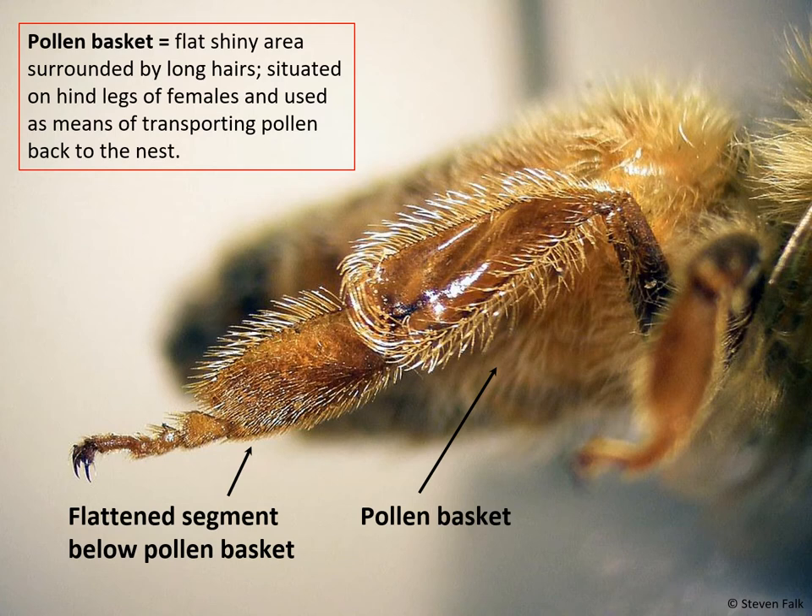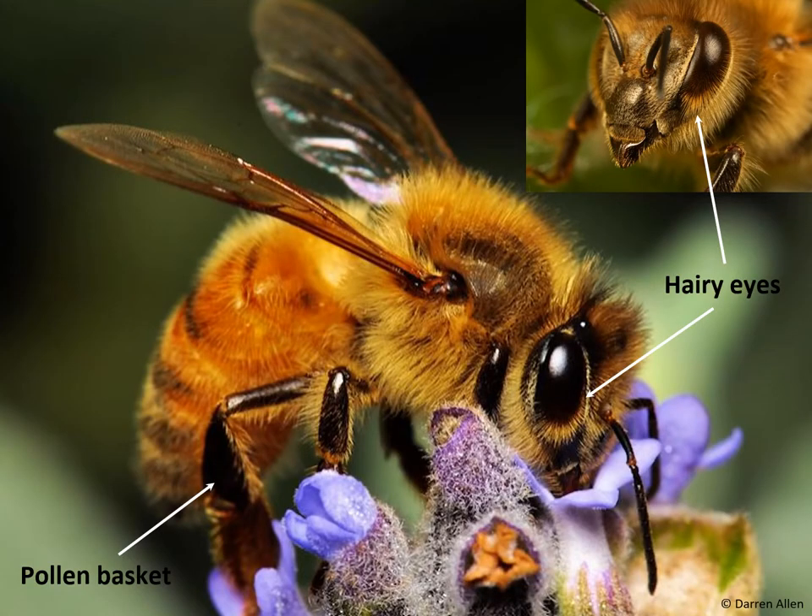Apart from bumblebees, which are also social insects, this is a very different way of collecting pollen compared to other bee genera in the UK, which usually carry pollen in furry pollen brushes or on the underside of their bodies. The hairy eyes are quite visible when you look closely, and you can also note the antennae, the proboscis, and the mandibles — the biting jaws of the bee. These are the little individual characteristics that separate one insect group from another.